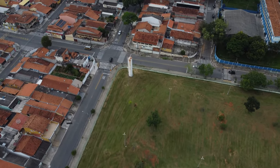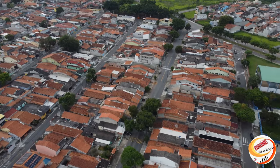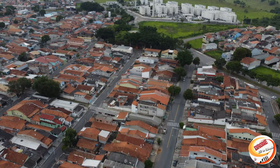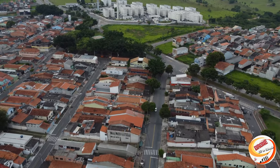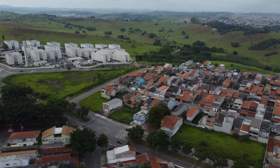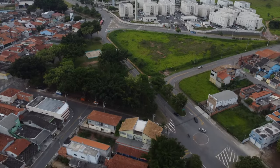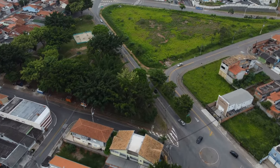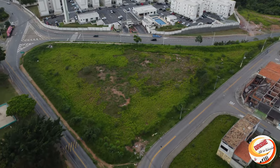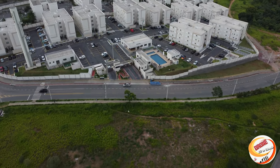Depois vou tentar fazer um mini mundo aqui. Estou filmando aqui em 4K. Olha isso aqui — tem piscina! Olha isso: condomínio da MRV e tem piscina — que interessante!